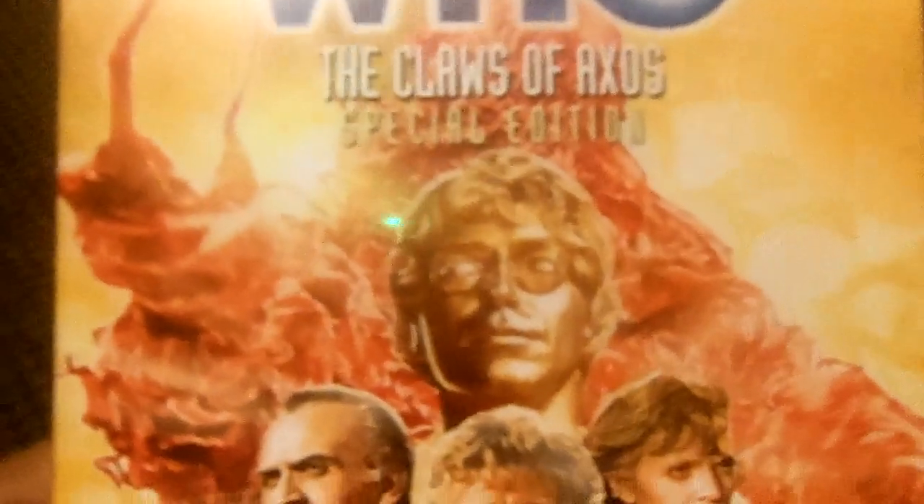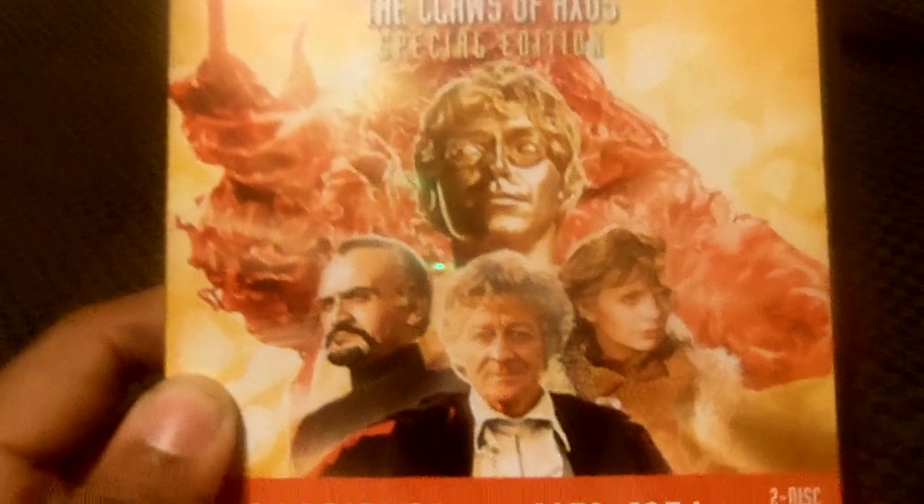Good evening YouTubers, the new Time Travel Hyman88. I'm back with another Doctor Who DVD review. Tonight we're going to look at Doctor Who: The Claws of Axos Special Edition.